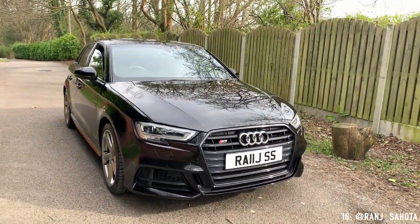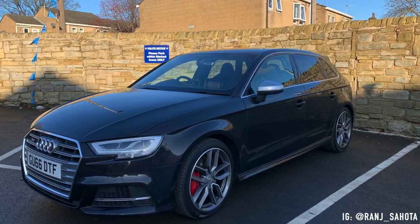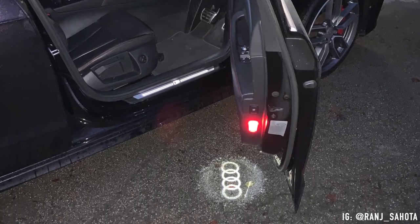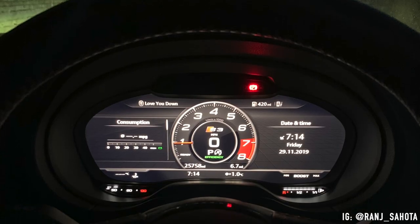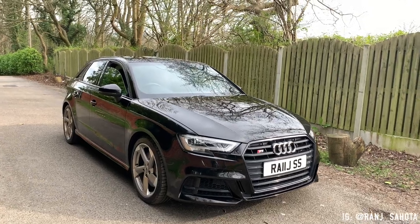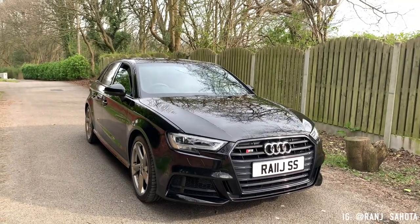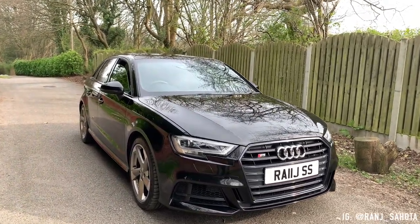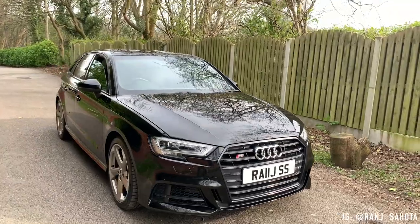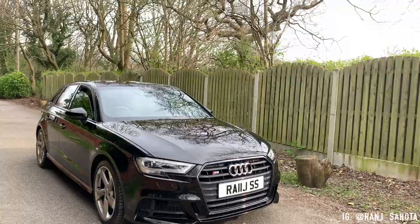It wasn't something I was initially going for. To give you a bit of a backstory: I initially had another S3, that broke, and then Audi had to give me another S3. The ECU went on my car — I was in a courtesy car after courtesy car. The first week of January I said you guys are taking the piss — I'm paying for an S3 monthly but you've got me in something totally different. So eventually they gave me this.